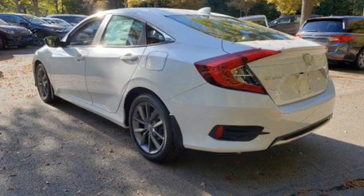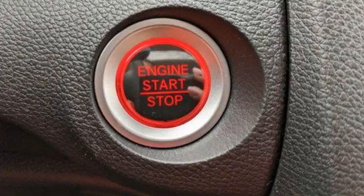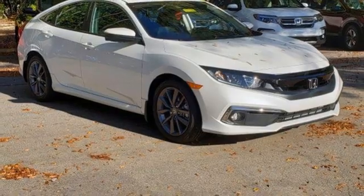Streaming audio, remote engine start, dual zone climate control, configurable instrument gauges, wireless phone connectivity, front heated bucket seats.